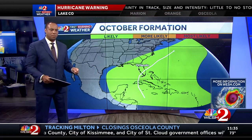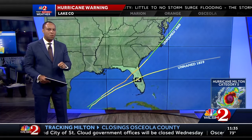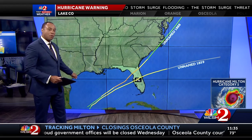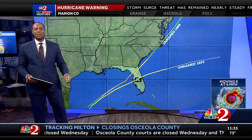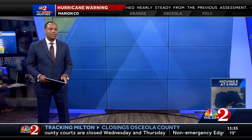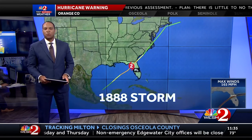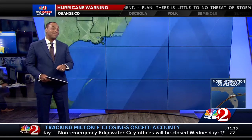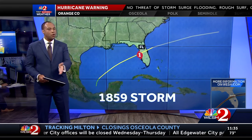Storms do form though in the Bay of Campeche, but check this out. Only two hurricanes in recorded history have moved from this far southwestern part of the Gulf of Mexico all the way towards Florida, both way back in the 1800s. Both also happened in October — in 1888, the storm made landfall in the Big Bend as a cat two and crossed over into Jacksonville; in 1859, that storm made landfall as a cat one in Tampa and crossed right over central Florida.